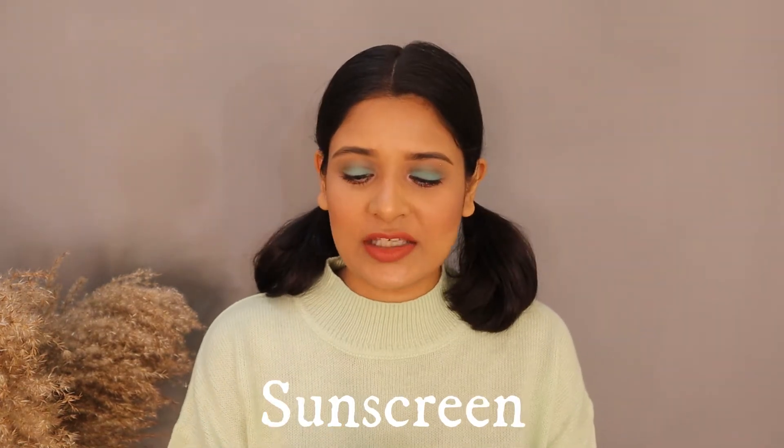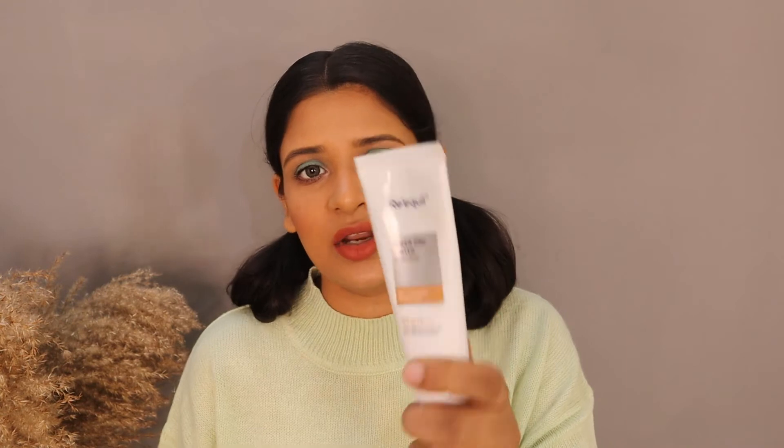Moving to my absolute favorite category — sunscreen. I have 3 products, 2 from Requel. I have an exclusive review video on these sunscreens. The first Requel sunscreen is for oily and combination skin type — it is mattifying, SPF 50 PA++++, waterproof, and great for outdoor activities and vacations. There is one more which I love because I don't like heavy makeup — it is a tinted sunscreen that gives me coverage while also providing sun protection.